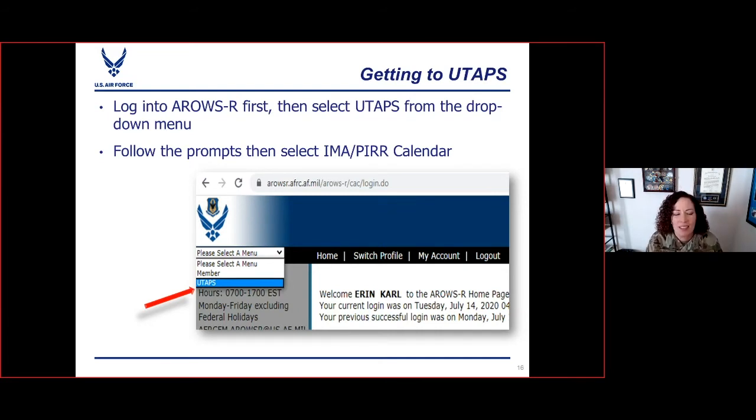Changing gears — now we're going to talk IDTs and UTAPS. By far the best way to get to UTAPS is to log into ARROWS-R first. When you do, there's a drop-down menu where you can select Member for ARROWS functions, or select UTAPS, which will redirect you to the UTAPS website. Much better than trying to reach it on the direct link.